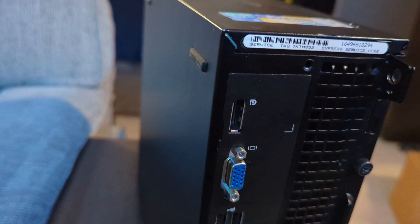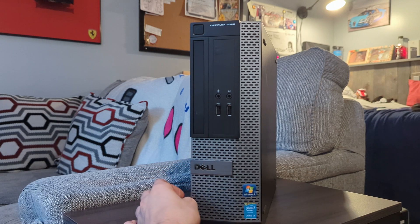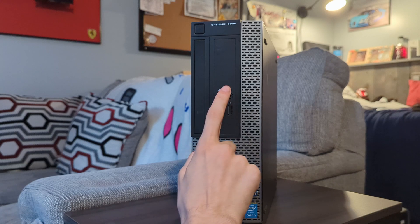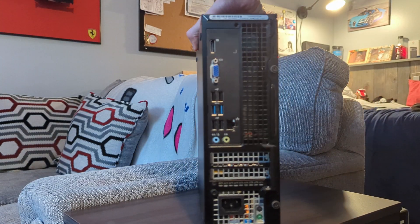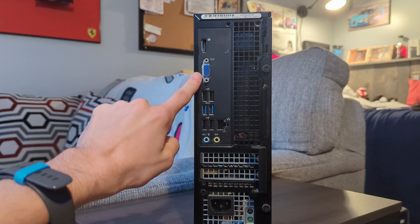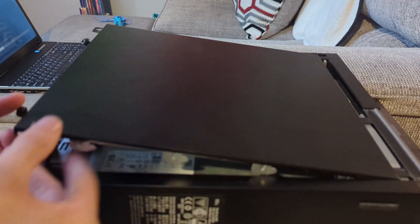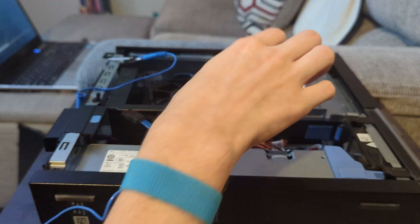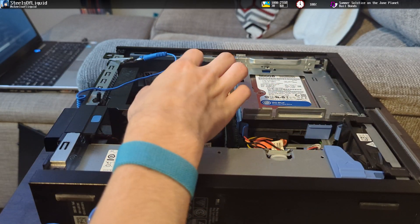Now let's talk about the actual computer, starting with the outside. On the front, we have the power button, a blank spot you'd probably use for a disk drive, two audio jacks, and two USB ports — not a lot going on. On the rear, we have a DisplayPort, VGA, USB, Ethernet, audio jacks, and a power supply. Getting inside — a quick PSA to use an anti-static wristband — we've got the hard drive, the power supply, the cooling fan, and the memory.